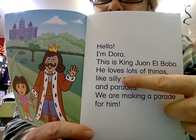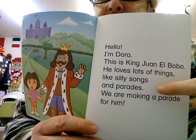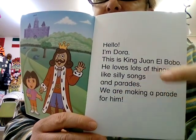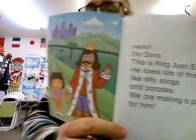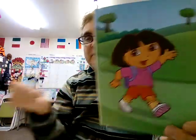He loves lots of things — like silly songs. We have a lot of NGs: things, songs, and parades. We're going to have a parade today. They are making a parade for him. Have you ever been to a parade — like where people walk in the street? In Japan, they have a lot of festivals with parades where they bring the shrine on their shoulders or drive on the street.